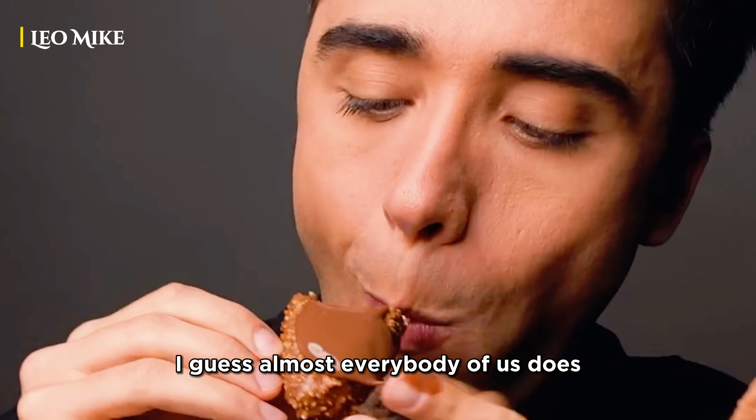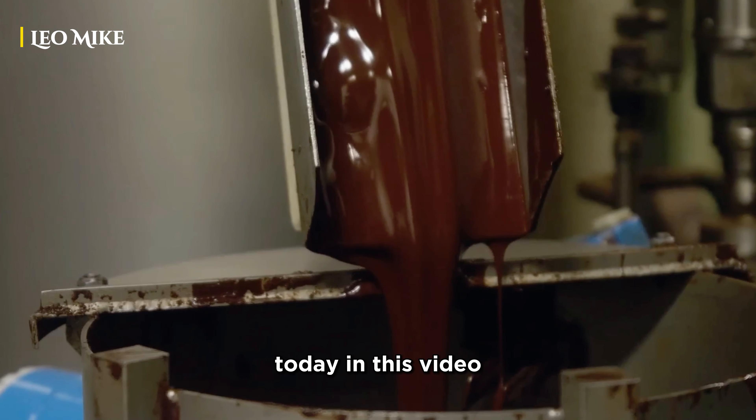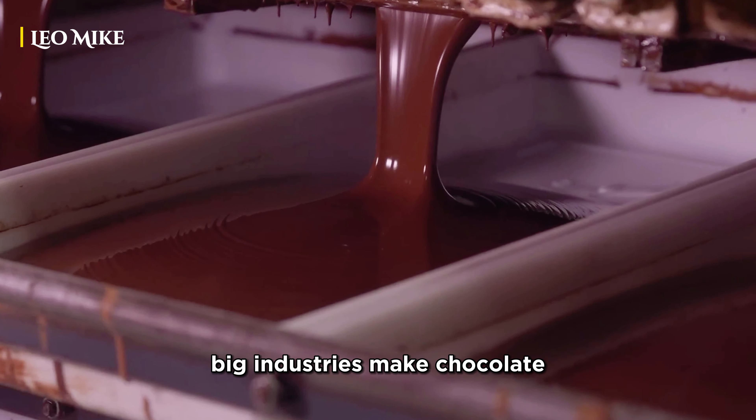Who doesn't love chocolate? I guess almost everybody does, right? But do you guys really know how chocolates are made? Today in this video, I will tell you how big industries make chocolate.